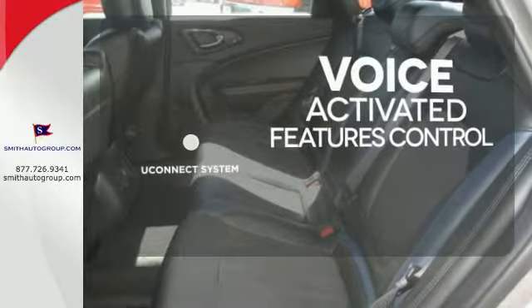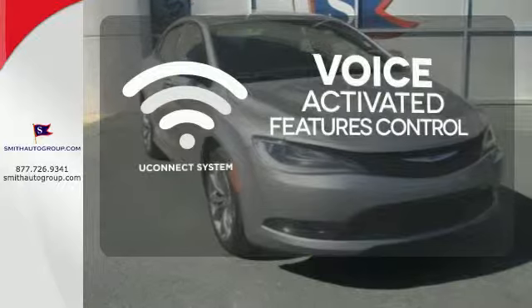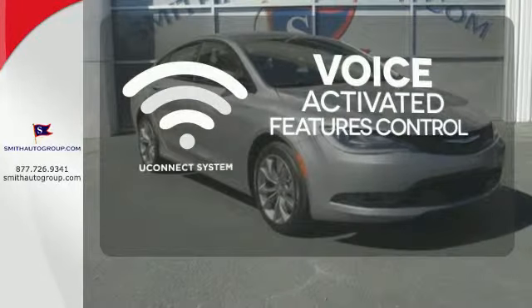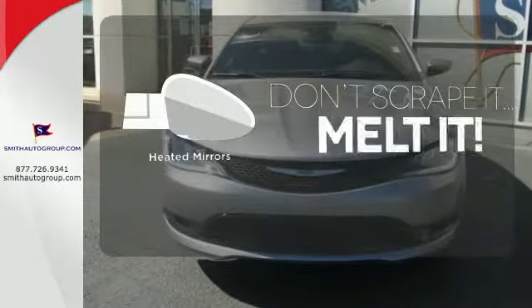Uconnect offers intuitive communication capabilities and enhanced safe vehicle operation with advanced voice recognition controlling your hands-free phone, music, and telematics system. Leave the scraper in the car thanks to the heated mirrors.